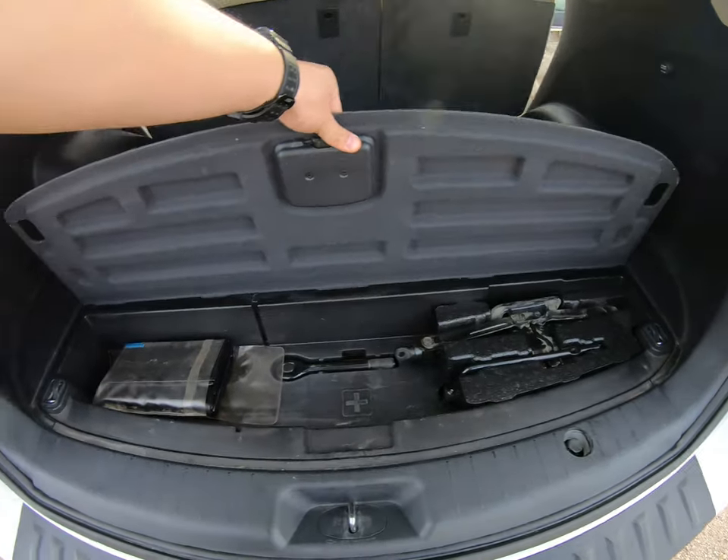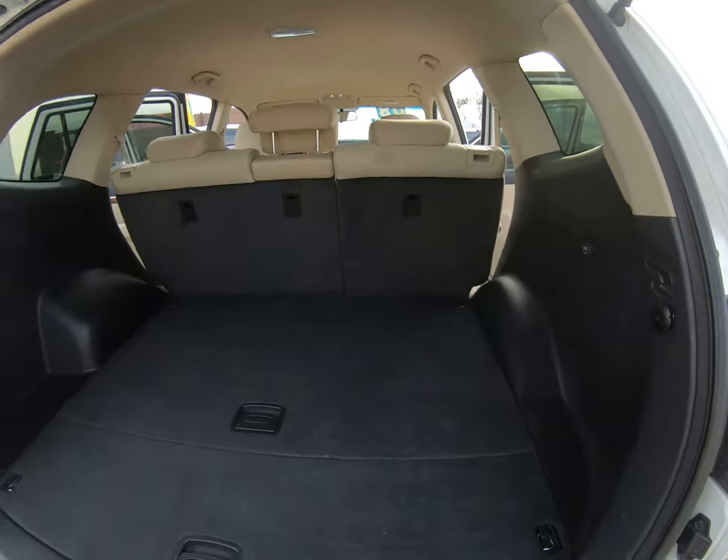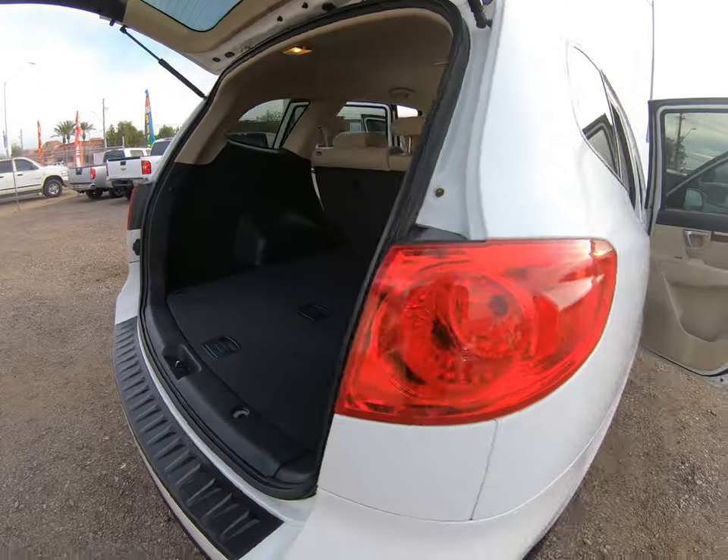Extra storage, spare tire, parts and jacks. Again, new tires.